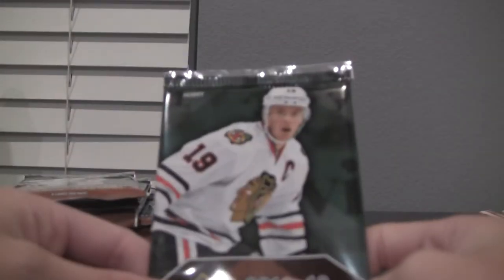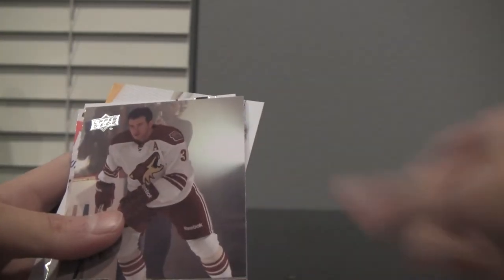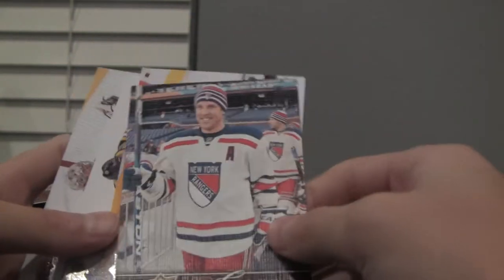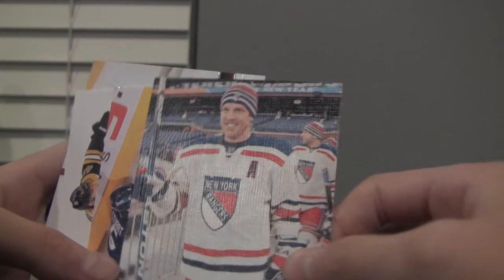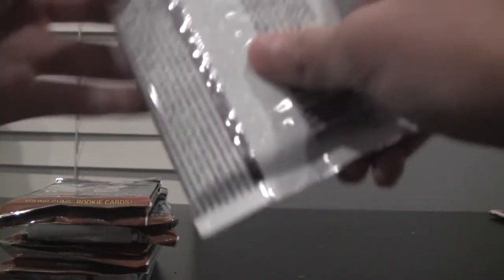I'm debating whether to call out base cards or just stop for hits, but I'm going to say base really quick on each of them. Alright, here we go. We got Ales Hemsky, Louis LeBlanc, Michael DelZotto, Keith Yandle. And we got our first hit — the Upper Deck Canvas card, Brad Richards — plus Mark Streit, Rich Peverley, and Ray Emery. Nice start to the break.